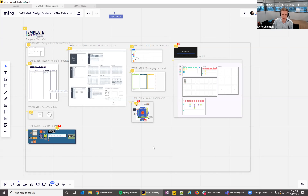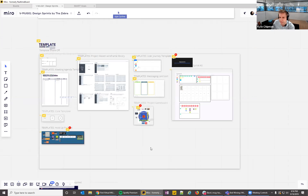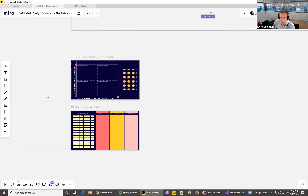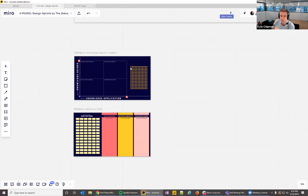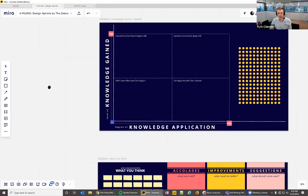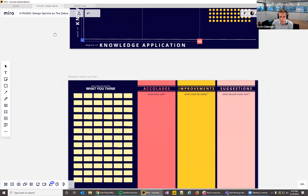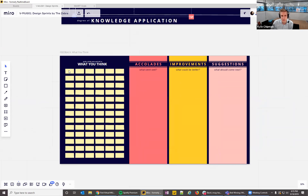Kyle notes the session is now moving into open connection and conversation. Below the templates are two feedback surveys — a knowledge-gained vs. degree-of-knowledge-application matrix where participants can drag a dot, plus a sticky note area for qualitative suggestions for the next session.